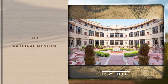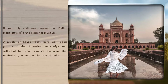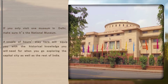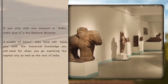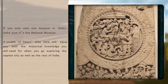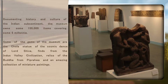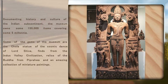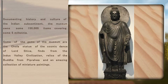The National Museum. If you only visit one museum in Delhi, make sure it's the National Museum. A couple of hours stay here will equip you with the historical knowledge you will need for when you go exploring the capital city as well as the rest of India. Documenting history and culture of the Indian subcontinent, the museum owns some 150,000 items covering some 5 millennia.